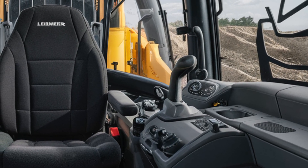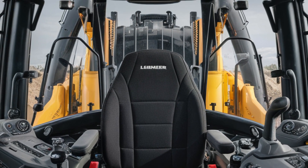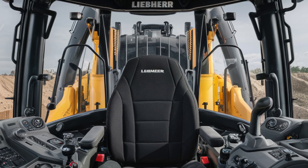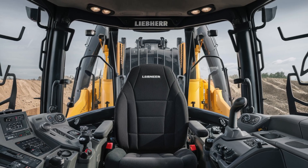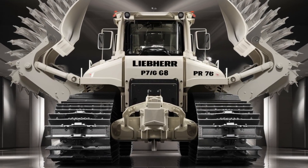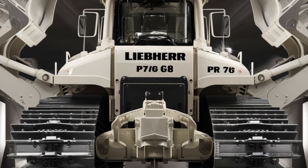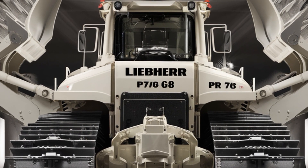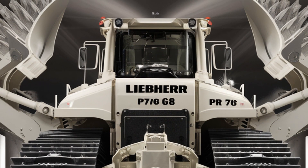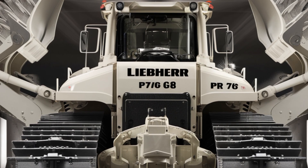The dash features multiple high-resolution displays that provide real-time data on machine performance, fuel efficiency, and diagnostics. Liebherr's intuitive joystick controls have been refined for smoother, more precise movements. Large panoramic windows and a rearview camera give the operator excellent visibility in every direction. The cabin is fully sealed and climate-controlled, keeping dust, heat, and noise out while delivering a quiet, comfortable workspace.